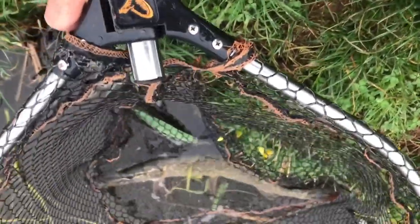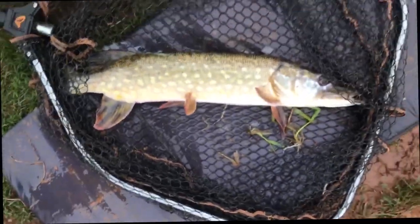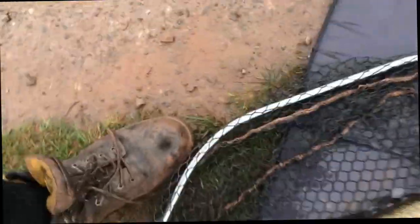Once again I wasn't filming, but we've come across a cracking pike. It's a solid fish - about a foot long, a four or five pounder. Lovely little surprise.